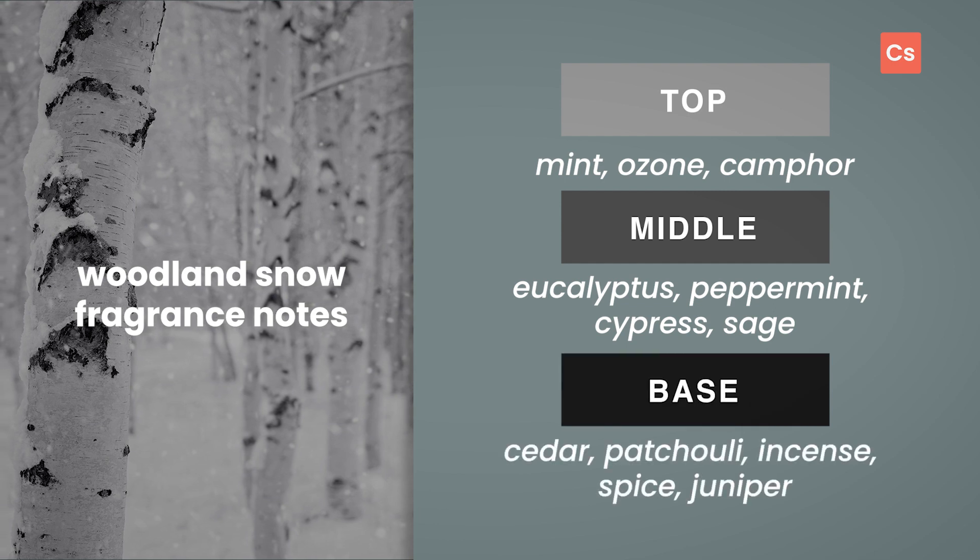Finally, base notes of cedar, patchouli, and incense provide a woody, earthy quality for depth.